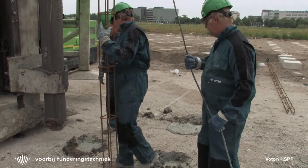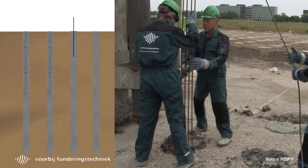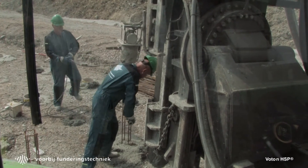Hereafter, a reinforcement rod or cage is placed centrally into the pile. Depending on local conditions, the system can produce over 200 HSP piles a day.